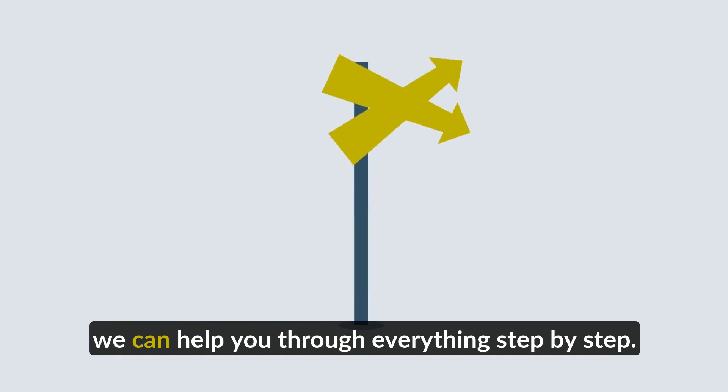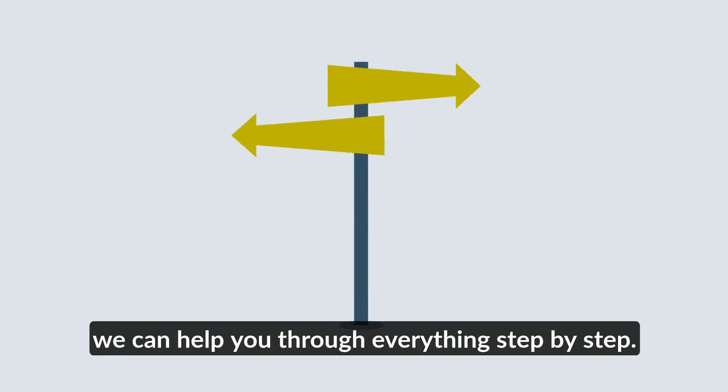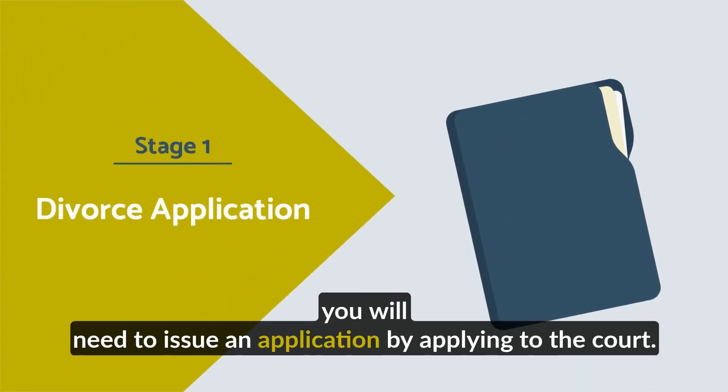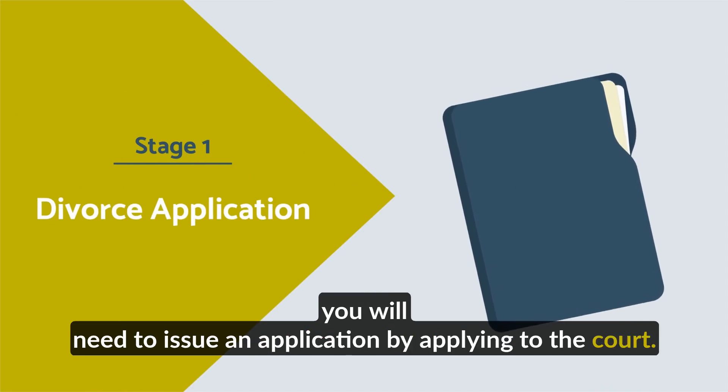If you've made the difficult decision to divorce, we can help you through everything, step by step. First, jointly or individually, you'll need to issue an application by applying to the court.